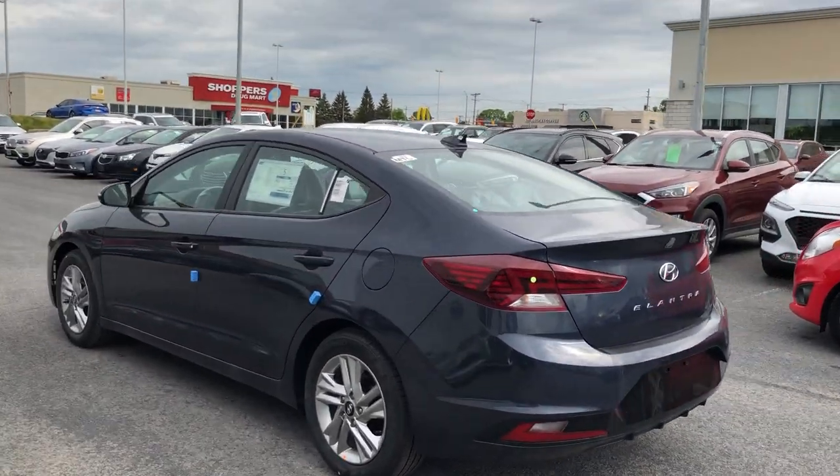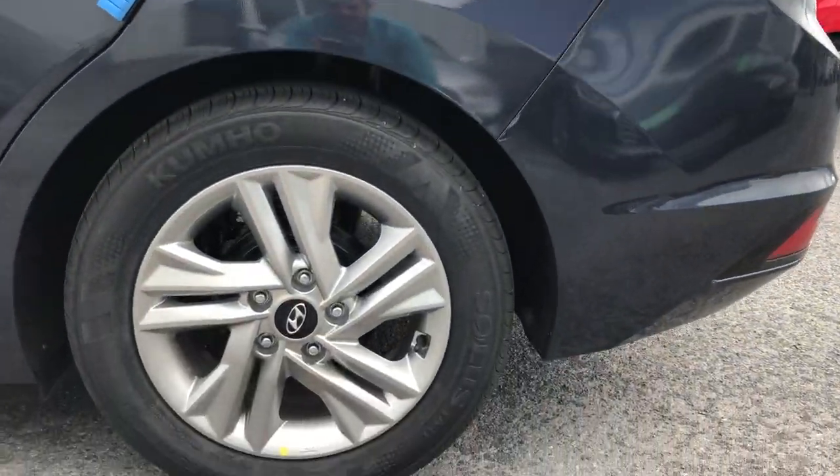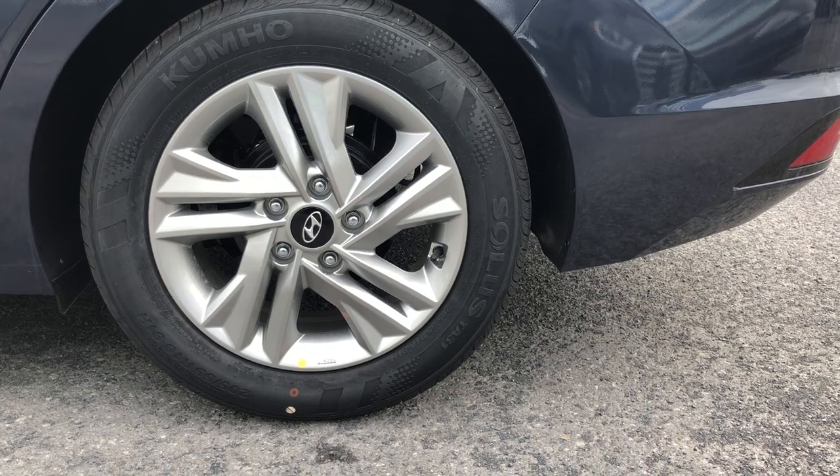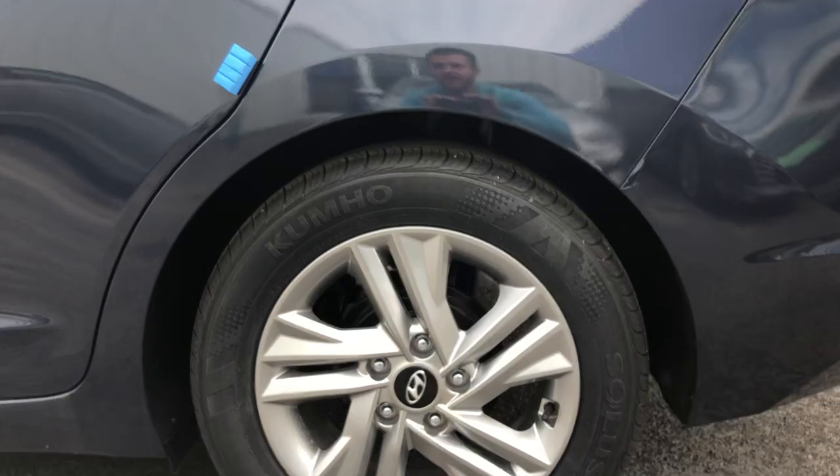It's a beautiful vehicle. You've got a nice charcoal gray color, kind of a blend between a blue and a gray. Nice big alloy wheels with the Hyundai emblem embedded into the cap. As you can see, obviously tons of tread on the tires — it is a brand new car.